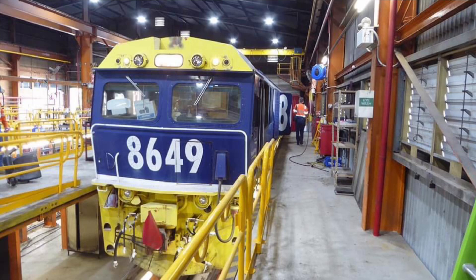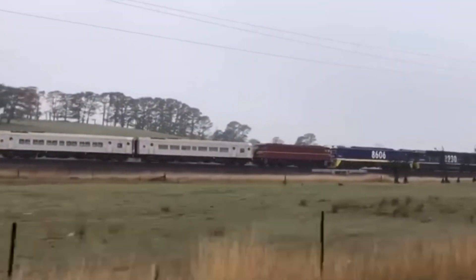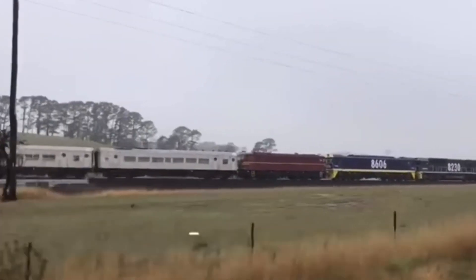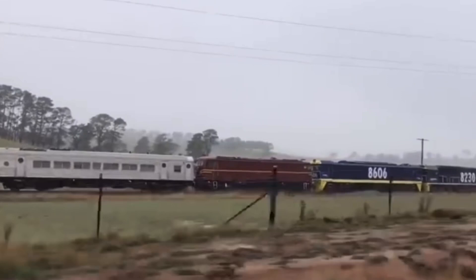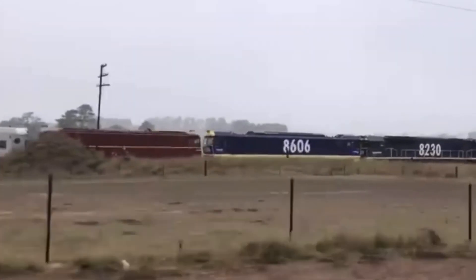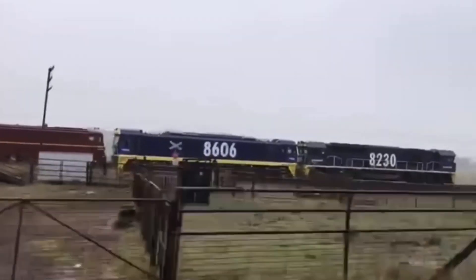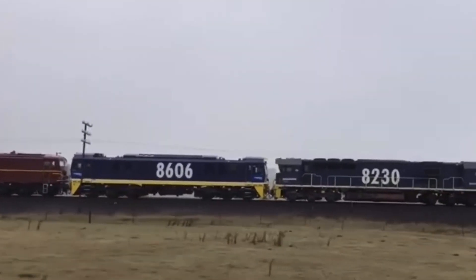8649 is currently sporting the freight rail blue livery. This photo was taken at Parks by Cameron Parker. This clip was taken by myself with Pacific National Locomotive 8230 leading sets owned 8606 and friends from Parks through to Lithgow, so you guys can take a good look at what the 86 class looks like in the freight rail blue.